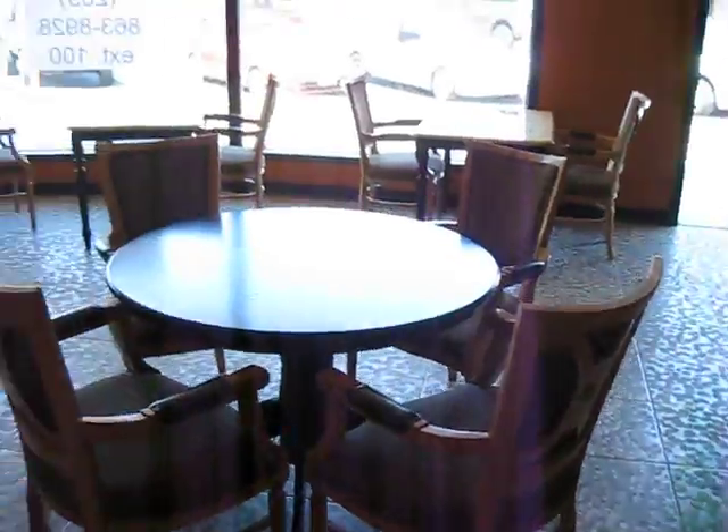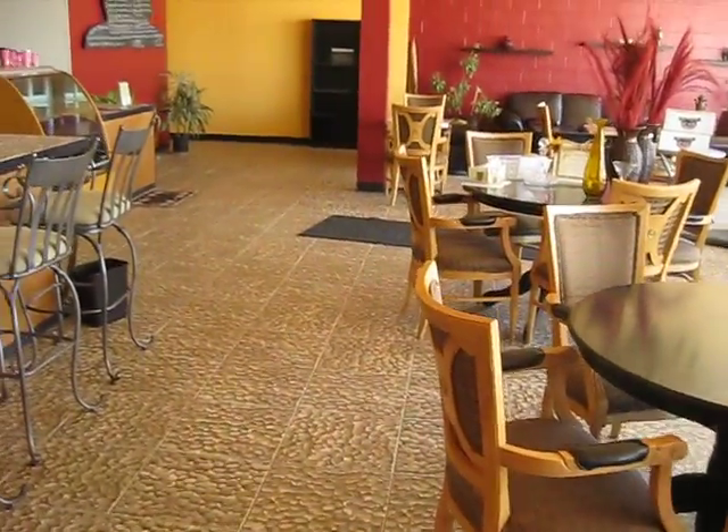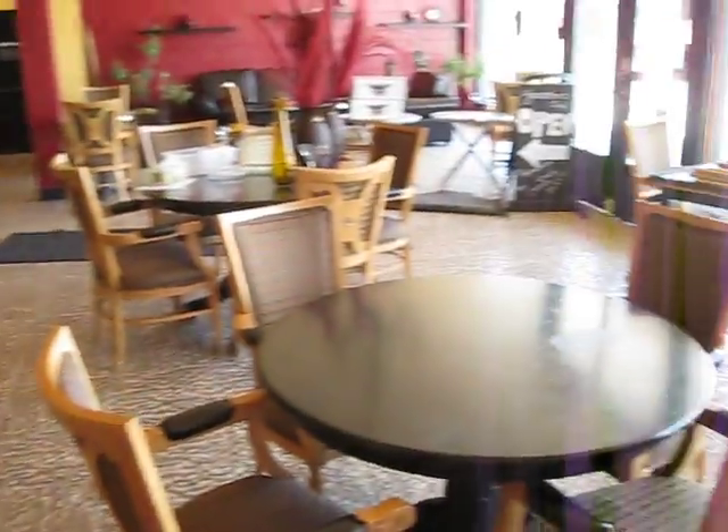This is just a beautiful coffee shop in downtown Riverbank, right on the historic downtown Riverbank. Thank you for watching.